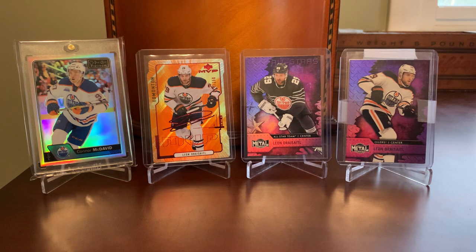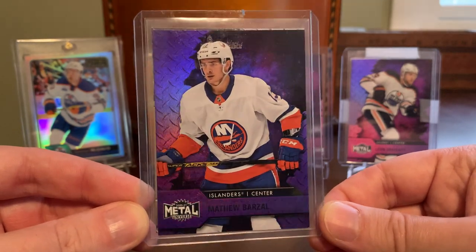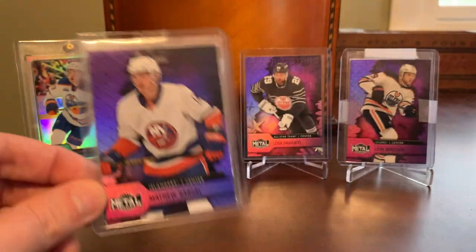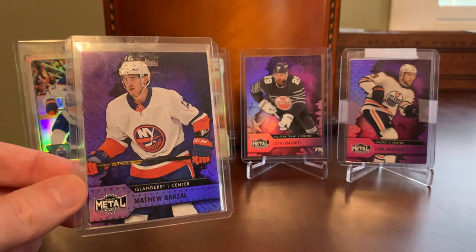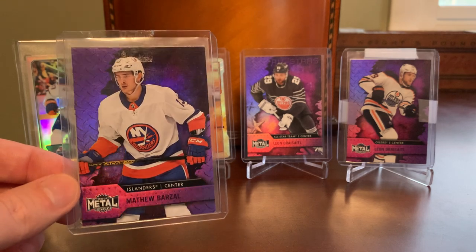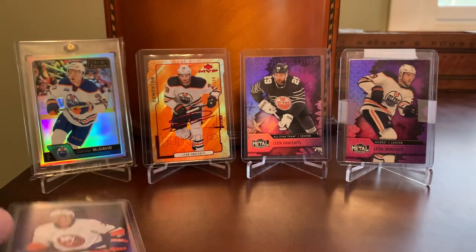That's all I have for Leon Draisaitl for this episode, but I do have some more shiny. In the same vein of going after Draisaitl, there are certainly other players I'd look to pick up their purple spectrum parallels as well. One of those is someone who's admittedly having a very rough season — both his team and him as an individual — but I'm still intrigued by him as a player: Matt Barzal of the New York Islanders. I picked up his base card and also his All-Star subset, both in purple spectrum. The seller reached out to me proactively with an offer of $3 for the base card and $2 for the All-Star with free shipping on the whole package. For a five spot, I got the complete Matt Barzal run out of Metal Universe in purple spectrum.